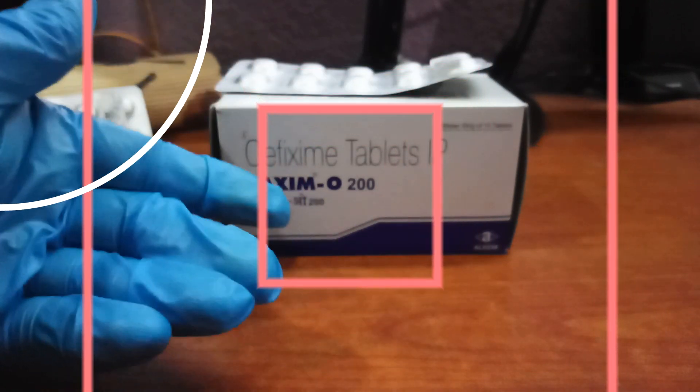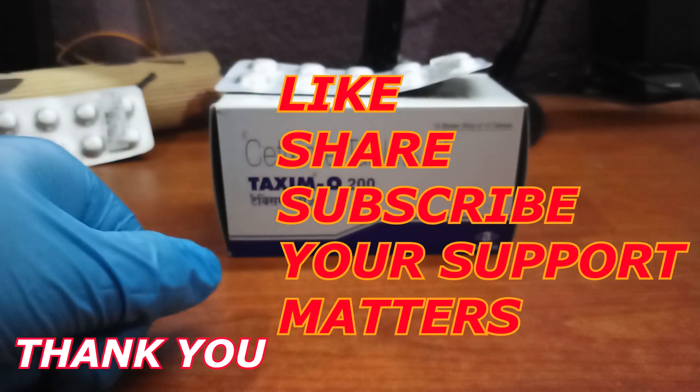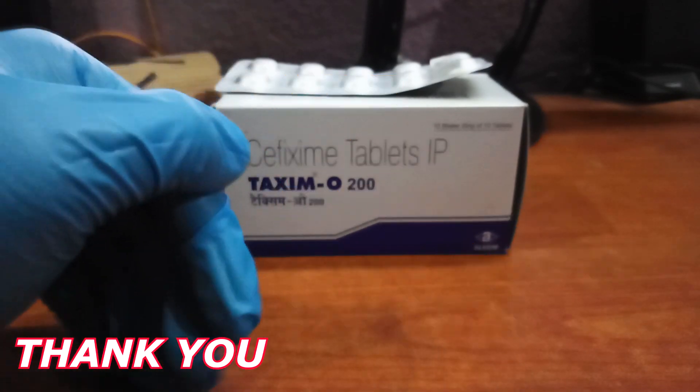If you like this video, please hit the like button, share this video with your friends and family, and subscribe to this channel. Stay healthy, stay safe. Thank you.